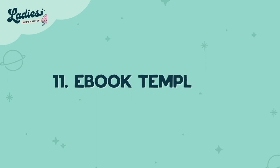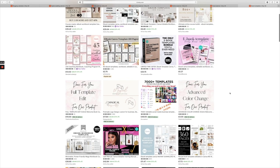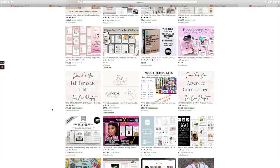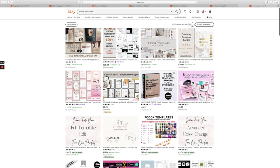Number eleven is ebook templates. These are so popular and this is actually the first product I sold on my Etsy shop. You create the template so no one has to worry about design work or figuring out where the text is going to go — you set that all up for them and it cuts down their workload.